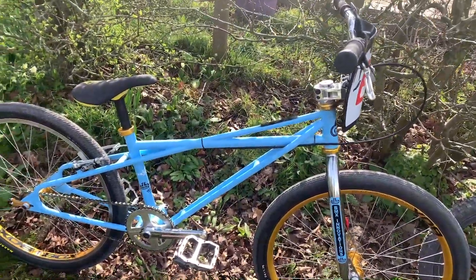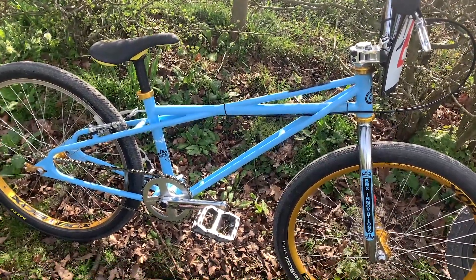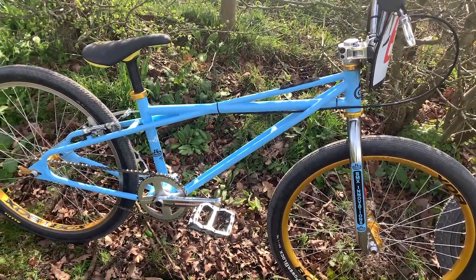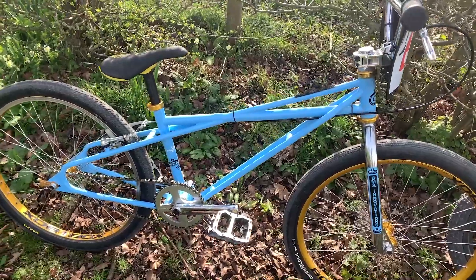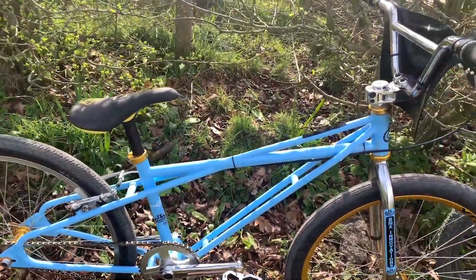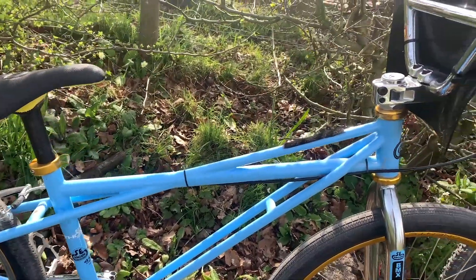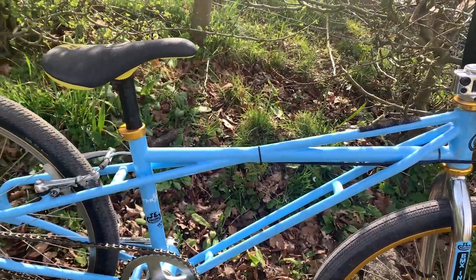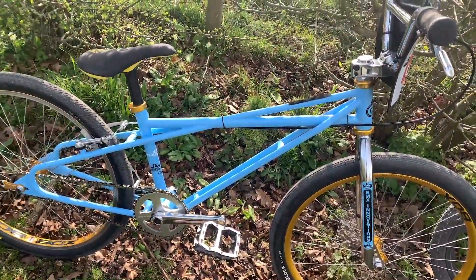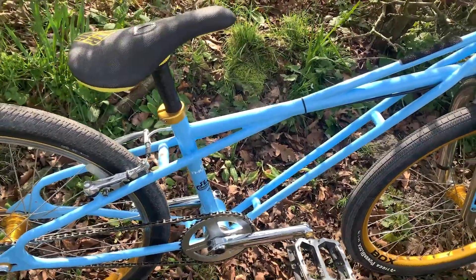Last but not least is this super trick SE Racing Stu Thompson replica STR1 Quad Angle 24-inch BMX. When I was a kid racing, a lot of the SE guys used to race quad angles and they were always super cool looking bikes. It's called a quad angle because of the frame design — quite a unique frame design — and it's 4130 chromoly. SE brought this bike back as a limited edition last year in 24-inch wheel size. As soon as I saw it, I thought I need to get one of these.